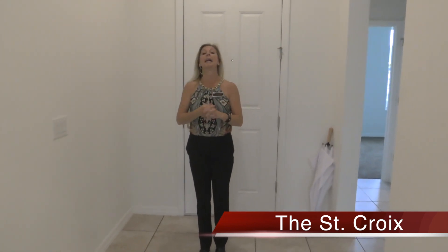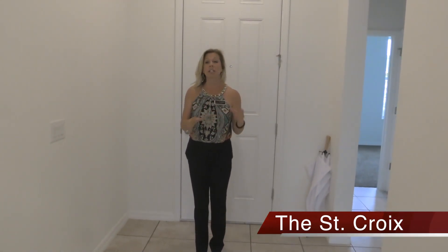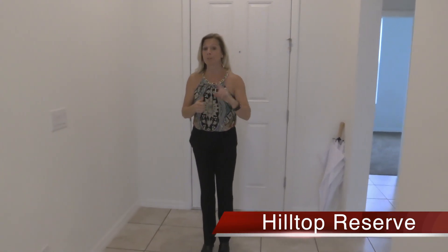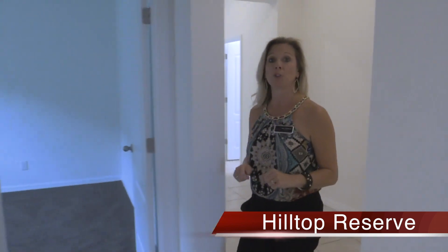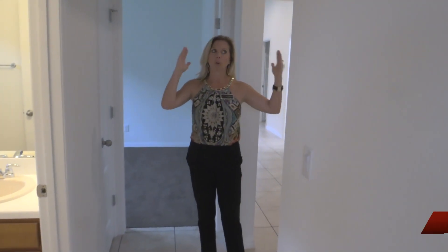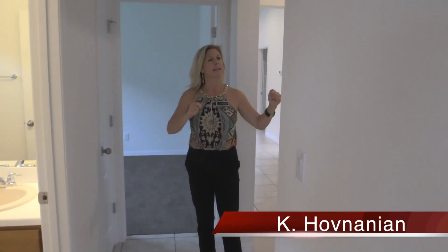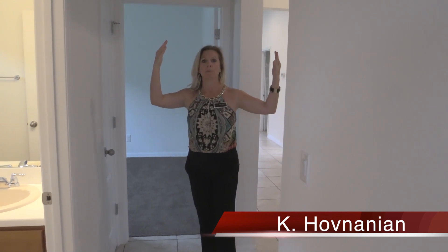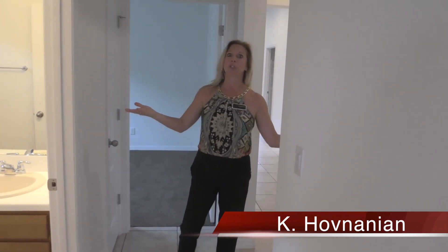This is a three bedroom, two bath floor plan, one story, and it's just a little over 1,600 — almost 1,700 square feet. So it's a little bit on the smaller end of the square footage, but a lot is packed into this floor plan. It's really important for you to see this option to build the St. Croix floor plan here at Hilltop Reserve with K. Hovnanian. You have that really nice covered porch area and walkway up to the front door — I really like that exterior elevation giving you an extra covered space on days when it's drizzly outside.